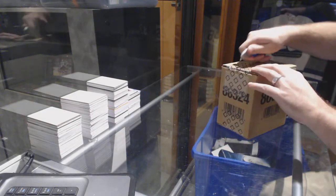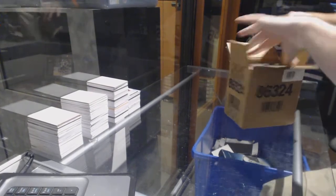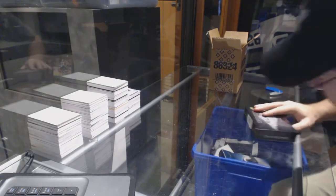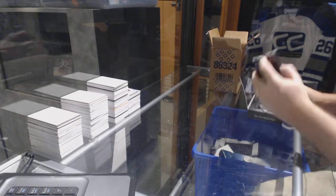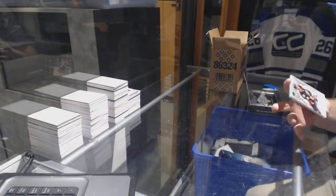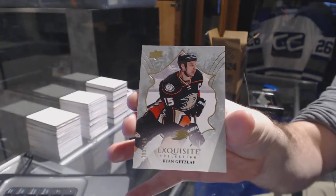Here we go, starting off CNC Break number 6879, we have the Black Diamond Five Box Case Break. Starting off with an exquisite piece number 149 for the Anaheim Ducks, Ryan Getzlaf.